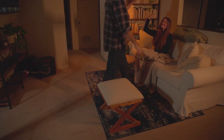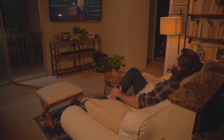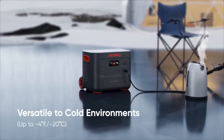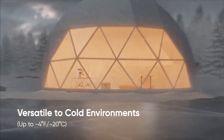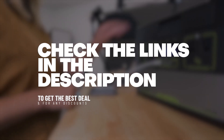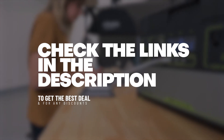From compact and portable options to heavy-duty models, we'll provide you with all the information you need to make an informed decision and choose the perfect solar generator for your needs. To get the best prices and check for any big discounts on the mentioned products, visit the links in the description below.